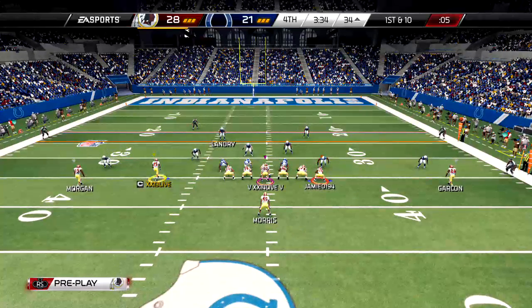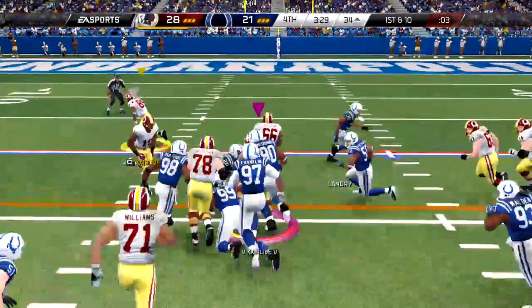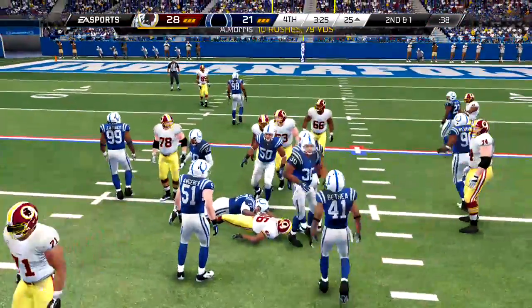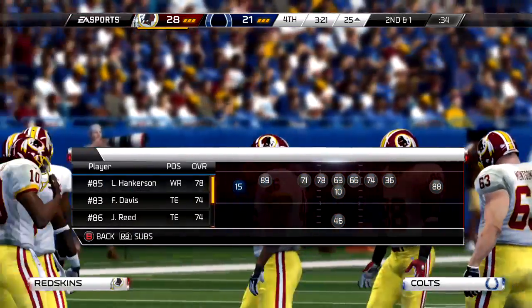Alfred Morris lined up in the backfield, first and ten — run it again, ranks on the two and still gains. Power running — a lot of teams in this league, this team can power it up in their run game and pick up yards.